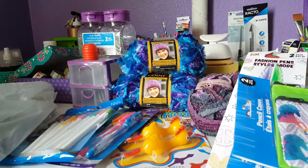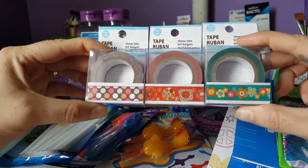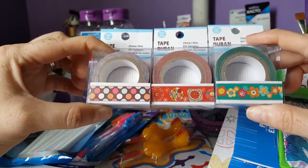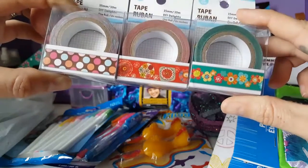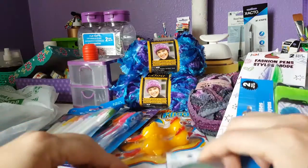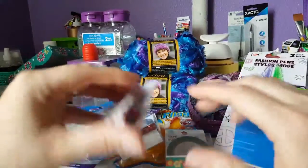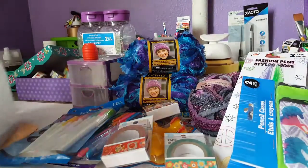I found washi tape — my addiction! These were ones I couldn't find at my regular Dollar Tree. I got some polka dots, some flowers, flowers in red, and flowers in green. I think these are just awesome. I can't wait to add them to my washi collection and use them in my Hobonichi and art journal.